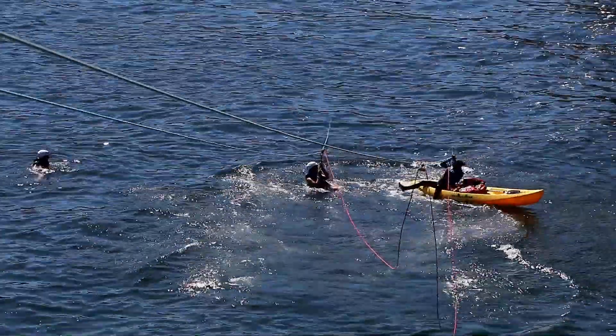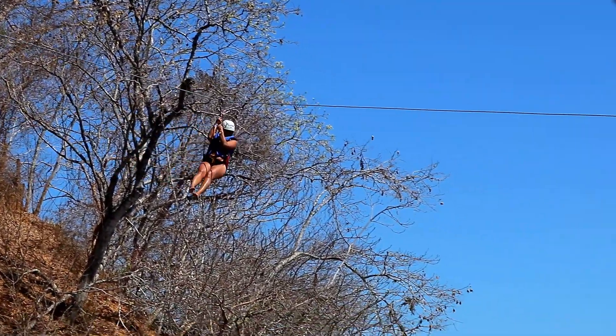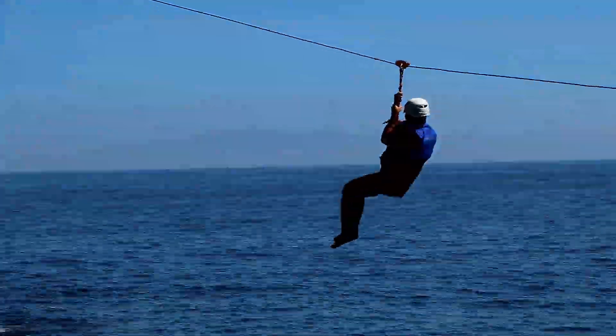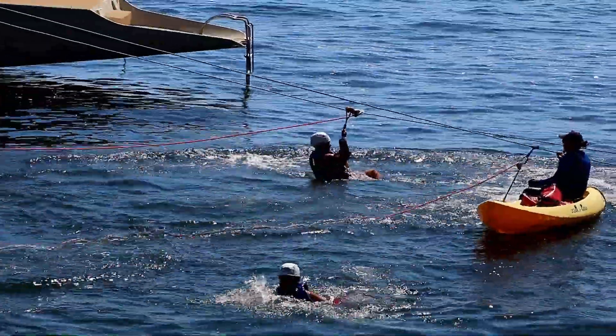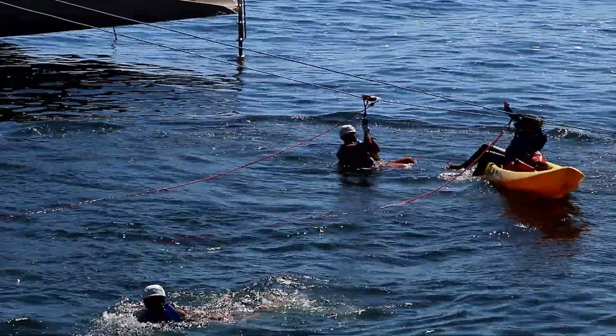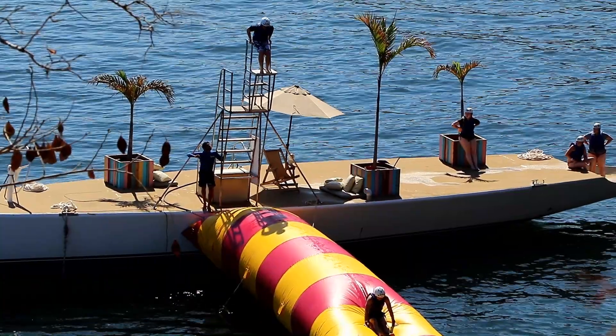Very cool! Here it is from a different angle. But wait, there's more! Here is yet another adrenaline rush at the same location.